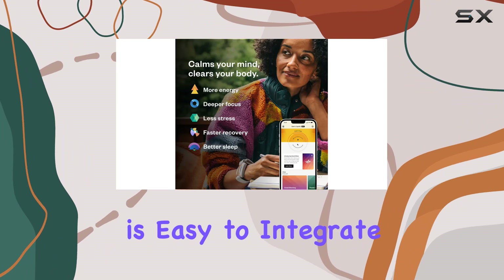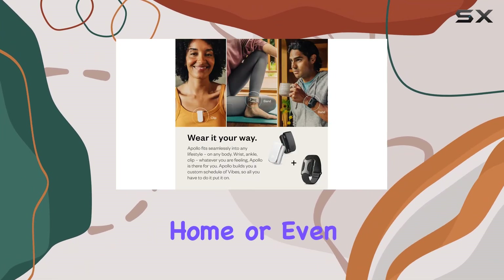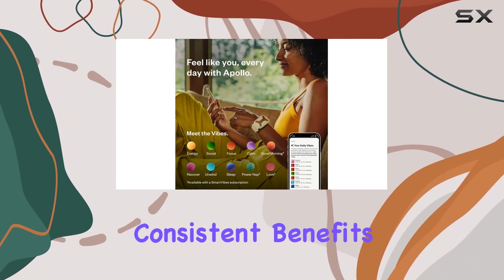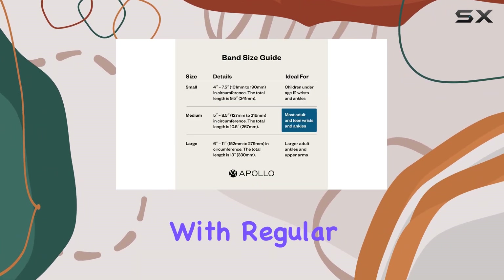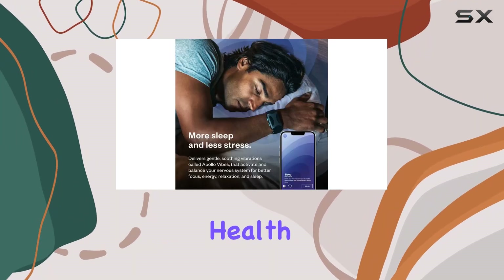The Apollo wearable is easy to integrate into your daily routine. Whether you're at work, relaxing at home, or even sleeping, you can rely on it to provide consistent benefits. Its versatility in wearing options means you can find the most comfortable way to use it. With regular use, you'll notice improvements in your sleep patterns, stress levels, and overall health.